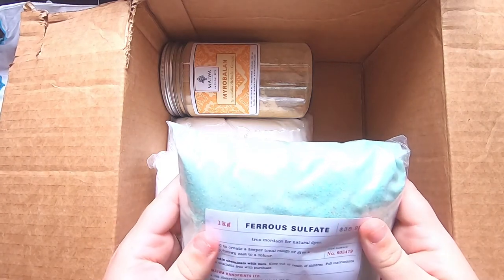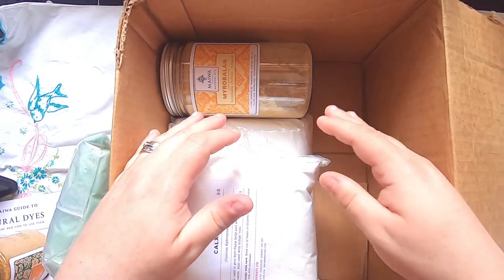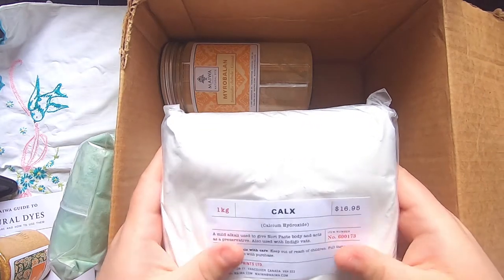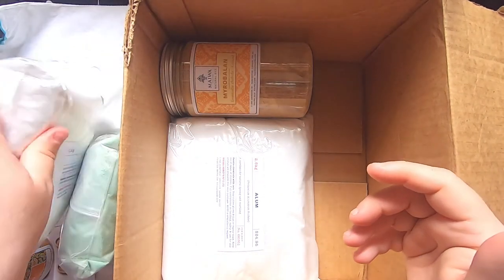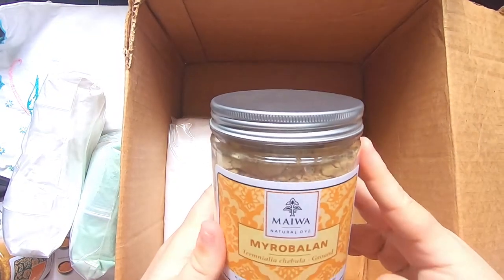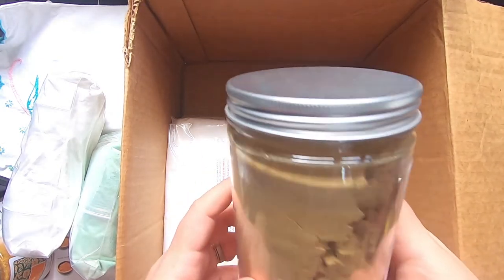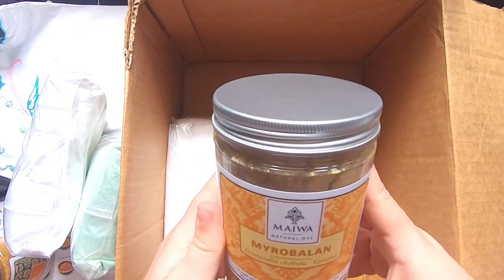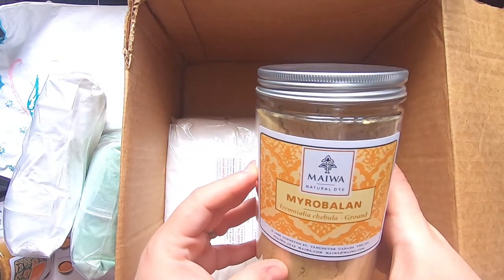Some of the other items are chemicals. This is ferrous sulfate — it's part of the mordant recipe and it creates an iron mordant. A mordant, if you're unfamiliar, is what fixes the dye onto your cloth and basically prepares the cloth you're going to dye. This is calcium hydroxide, which is an alkali used as part of your mordant process. And this is myrobalan — it's a ground plant I've never used before, but I really loved the colors I saw in projects dyed with it, so I'm really interested in making a tannin with it.